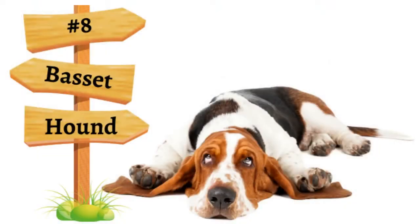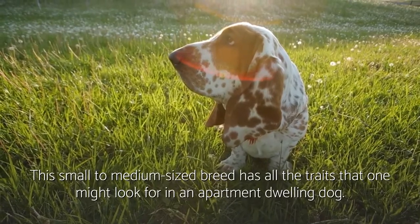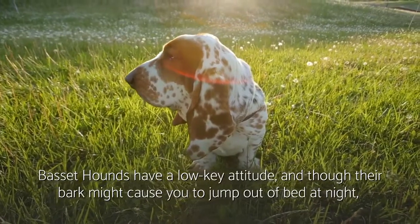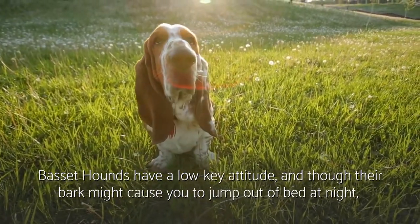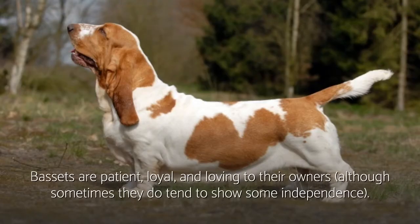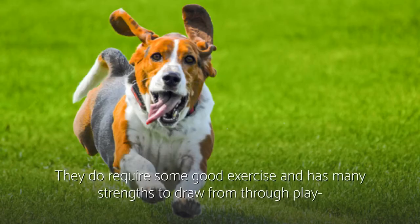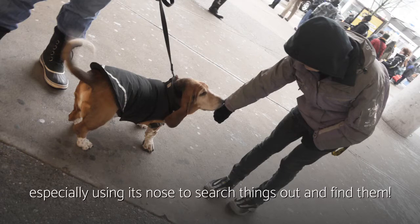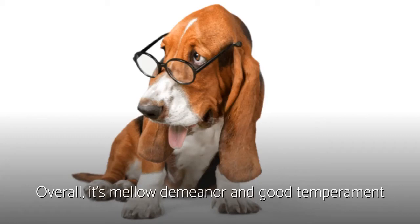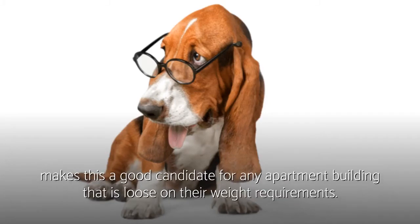Number eight: Basset Hound. This small to medium-sized breed has all the traits that one might look for in an apartment-dwelling dog. Basset Hounds have a low-key attitude, and though their bark might cause you to jump out of bed at night, they won't do so without good reason. Bassets are patient, loyal, and loving to their owners, although sometimes they do show some independence. They do require some good exercise and have many strengths to draw from through play, especially using their nose to search things out. Overall, their mellow demeanor and good temperament makes this a good candidate for any apartment building that is loose on weight requirements.